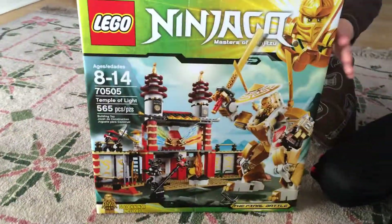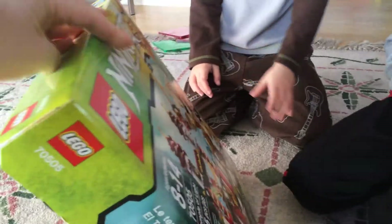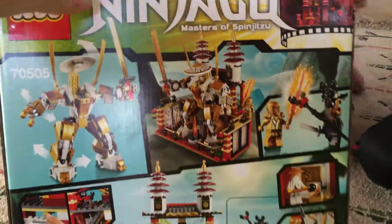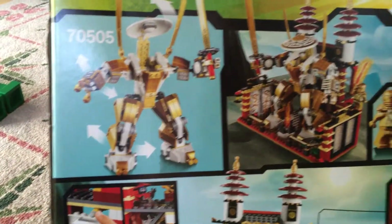This is a sweet looking set. You've got the whole Temple of Light, and not too many pieces, which is pretty sweet — and we got all this good stuff here.